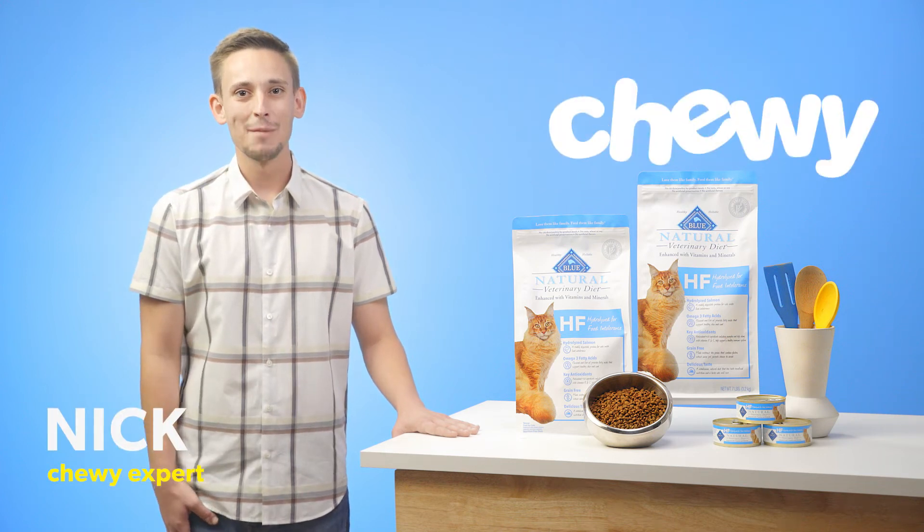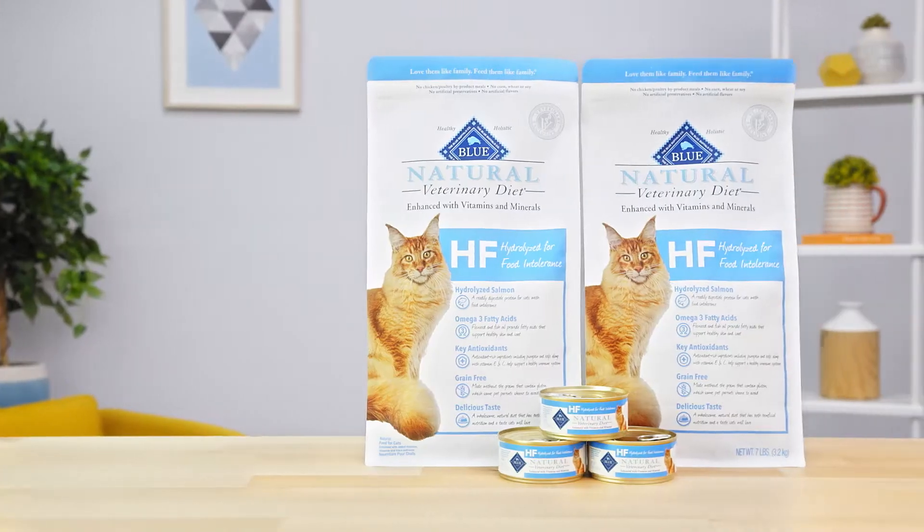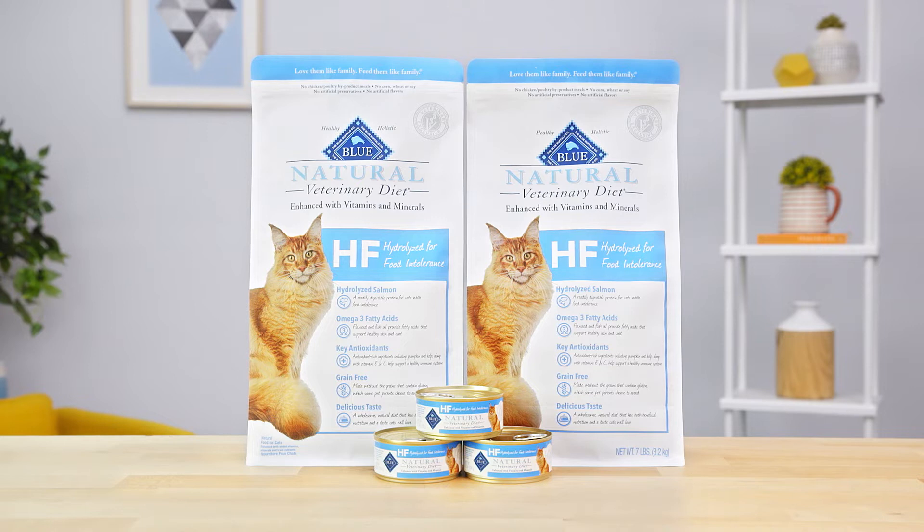Hi, I'm Nick from Chewy. I'm here to help your cat's food intolerance with Blue Natural Veterinary Diet HF Hydrolyzed for Food Intolerance Cat Food.